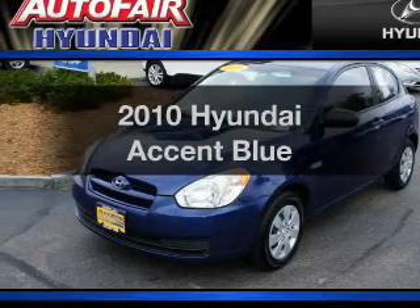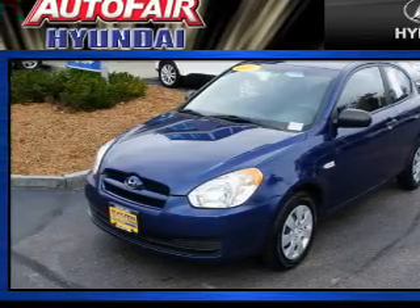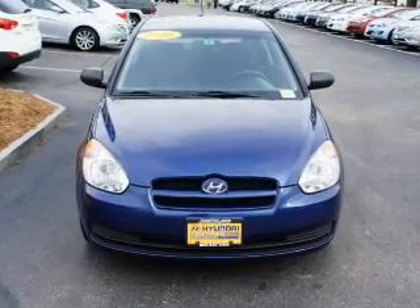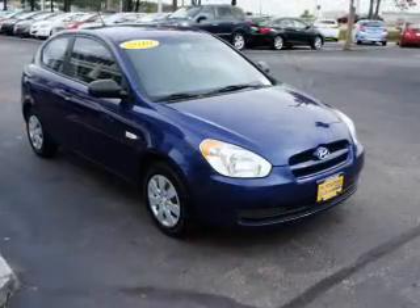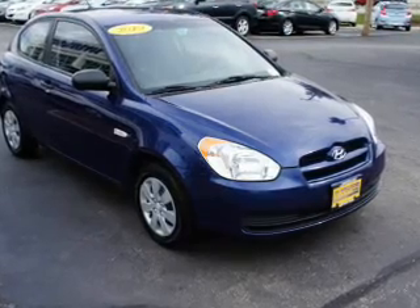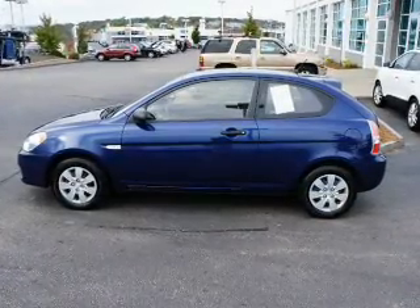Imagine yourself in this 2010 Hyundai Accent. If you're looking for a first-rate auto, this one could be yours today. With an efficient four-cylinder engine connected to a manual transmission that'll keep you in touch with your vehicle. Navigation included to help you get to your destination with ease.